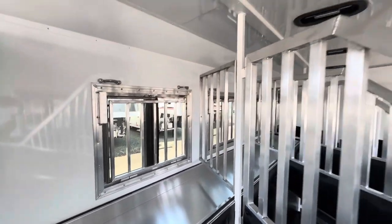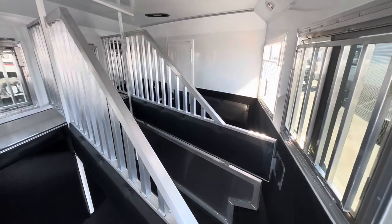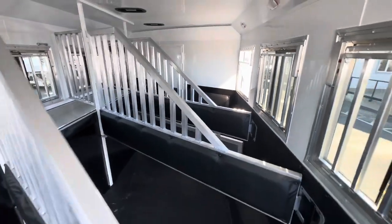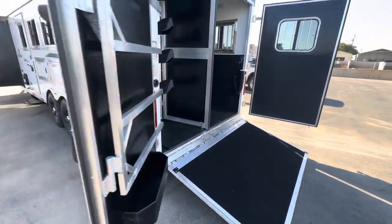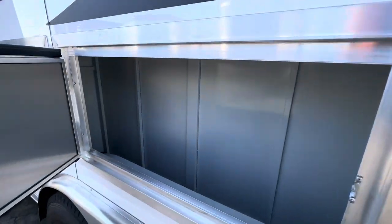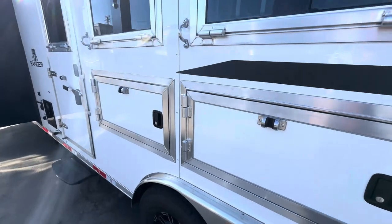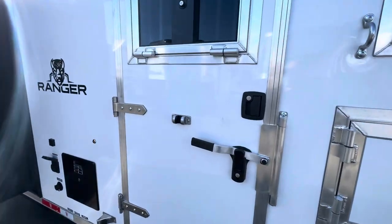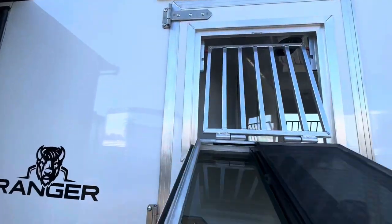It also has mangers, a lined insulated ceiling, and a lower panel divider in the first stall. Check out all the manger space in this trailer. It's got the camper lock door as well as the drop-down window on the escape door.